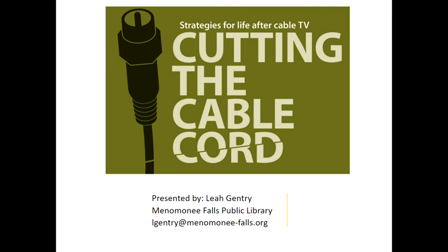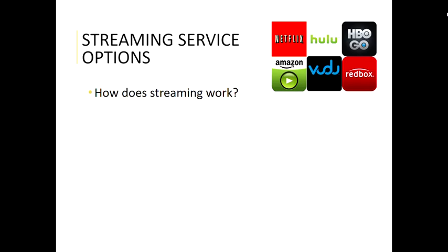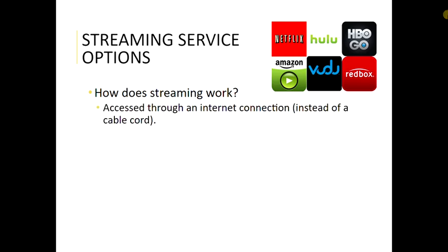Hi everyone, welcome back to part two of cutting the cable cord. Today we're going to talk about streaming services. In part one we had a brief introduction to the whole idea of cutting the cord and some of your options that are available. In this part we're going to talk about specific streaming services and how streaming works. Basically it's access through an internet connection instead of a cable cord — that's how streaming comes into your home.